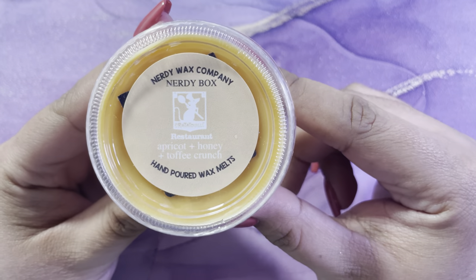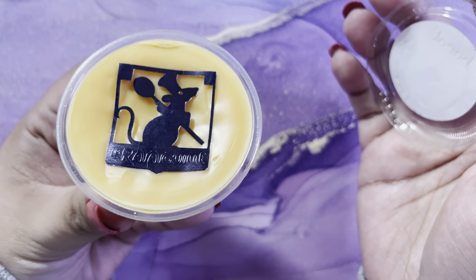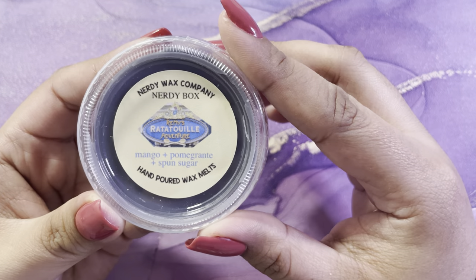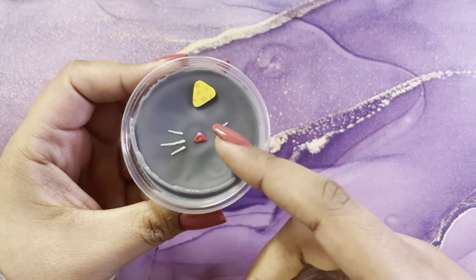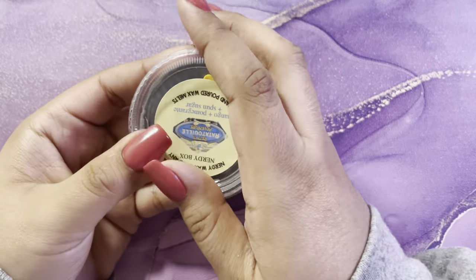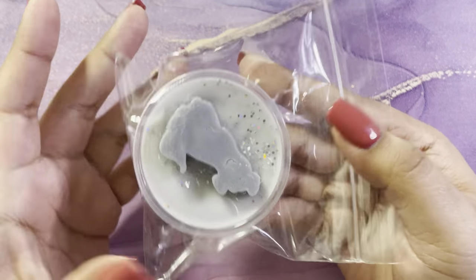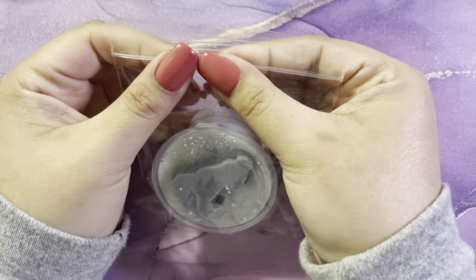Then you have Ratatouille Restaurant and it's apricot honey and toffee crunch — how cute is that? It smells so good. Then you have Remy's Ratatouille Adventure and it's mango pomegranate and sponge sugar — so cute, and this smells so good, I love this one. Then you have Remy and it's passion fruit and buttermilk pancakes — so stinking cute and this one smells really good too.